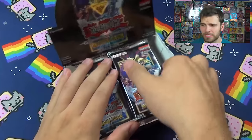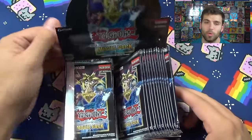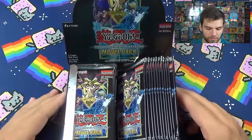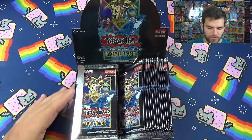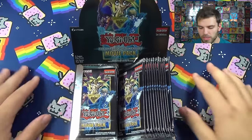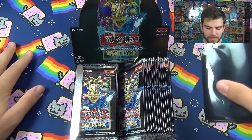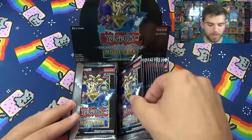The cubic deck is pretty interesting - it can OTK pretty easily, and OTK means one turn kill for those that haven't heard the term before. We're going to pop these packs open and thanks to our friends at Ultra Pro we have this beautiful Nyan Cat play mat, and we'll be using some black ninja sleeves.